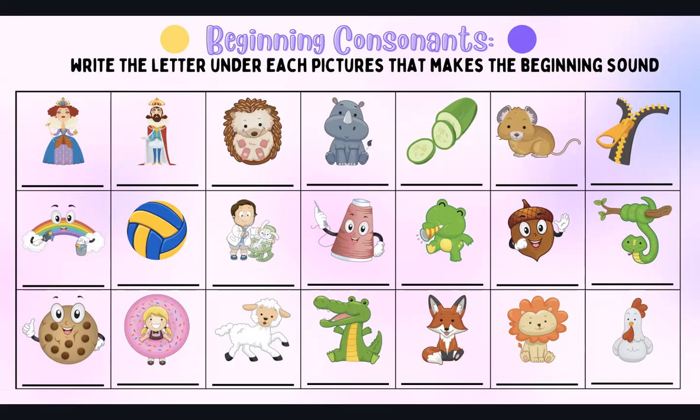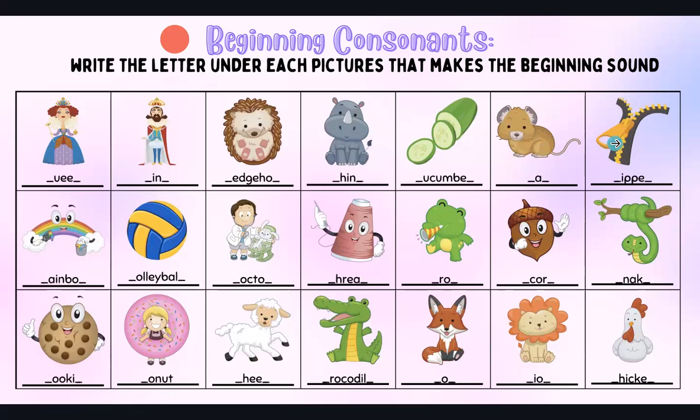Next we have rhino or rhinoceros — R. Cucumber — C, the letter C. Rat — R. And zipper — Z, zipper. That's Zed.